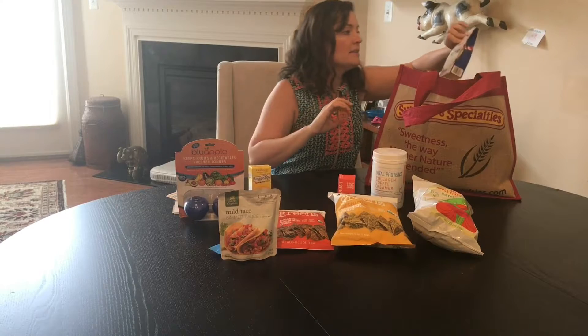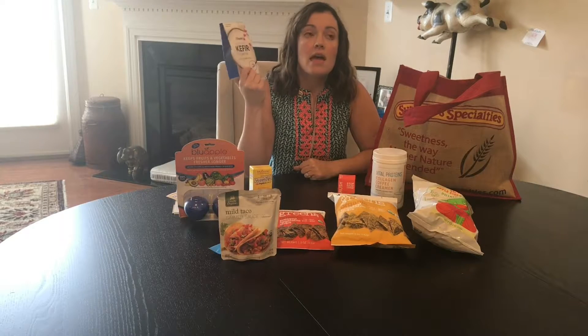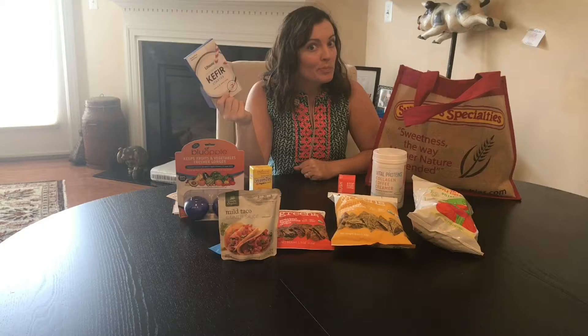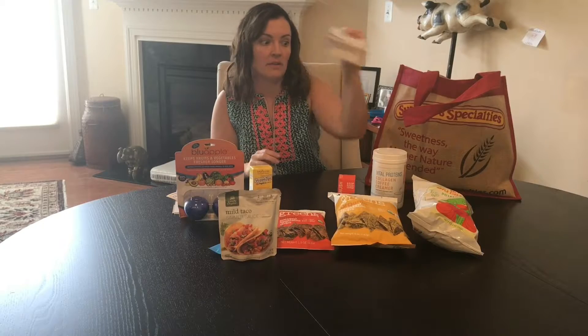Very excited to try that. My husband is super psyched about this one. I'm a brand ambassador for Lifeway Kefir, and I did not know about this product. It is a do-it-yourself Kefir starter. It's supposed to be super easy and really fun. We are definitely going to do that.